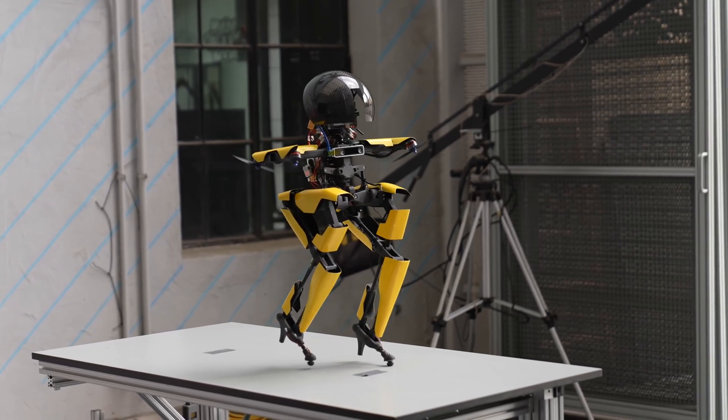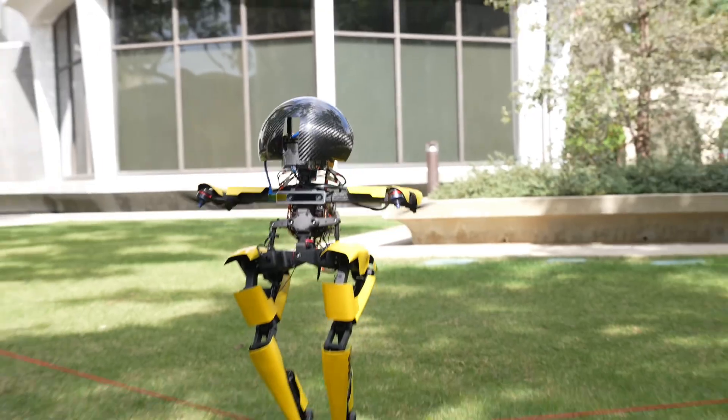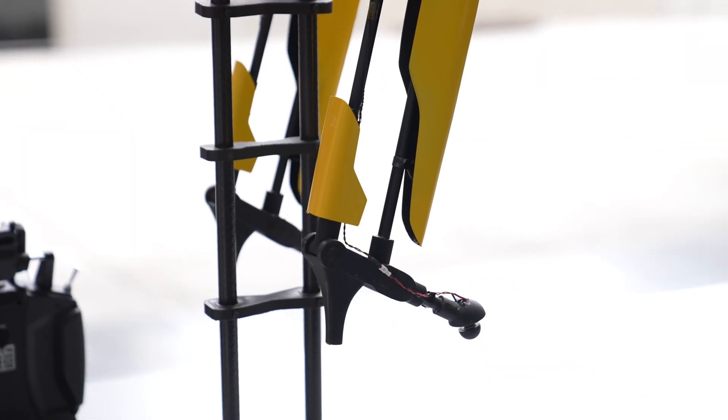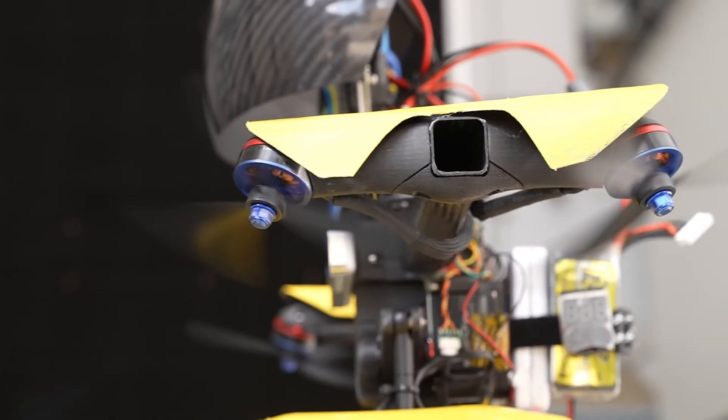Hey there tech enthusiasts! Imagine a robot that can walk like a human, fly like a drone, and even ride a skateboard. Meet Leo, the groundbreaking bipedal robot developed by researchers at Caltech. Leo is a unique blend of a walking robot and a flying drone.